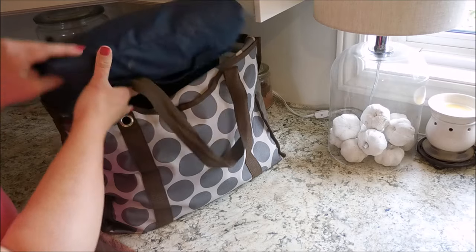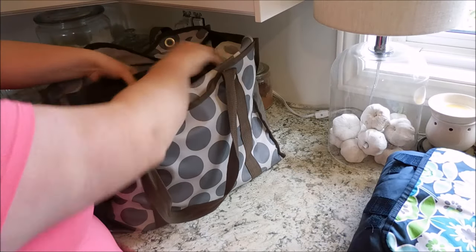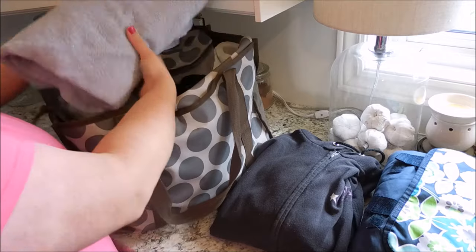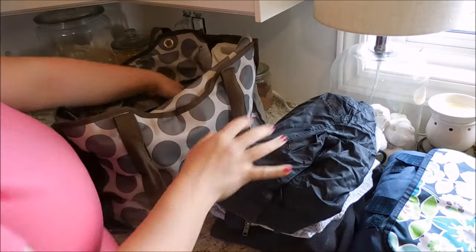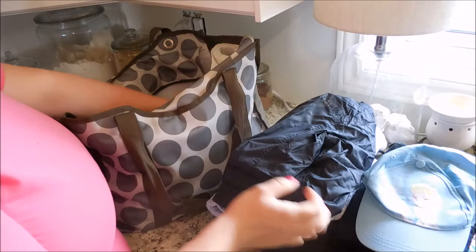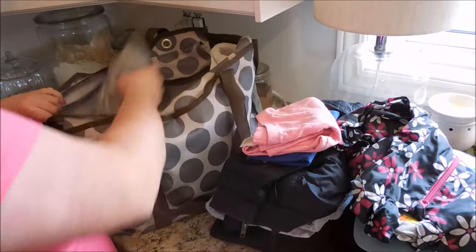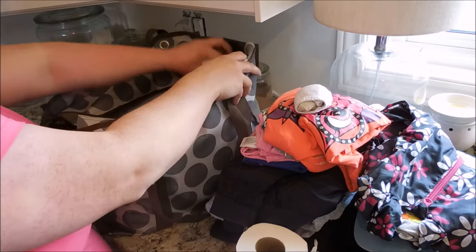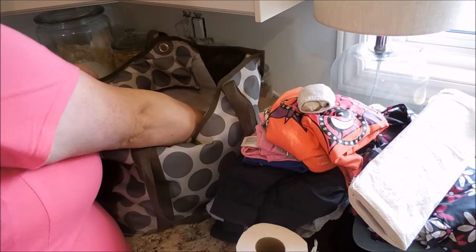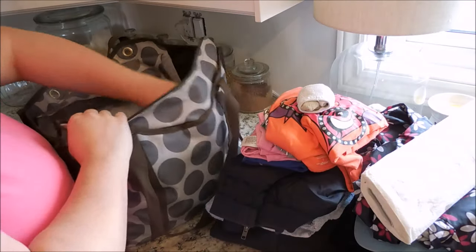This bag is from 31 Gifts and while it's a great bag, it was no longer big enough for what I needed it to be used for. So here I'm just pulling everything out that I have inside. I've got clothes for the kids and myself, extra jackets and hats, a picnic blanket, toilet paper, and all kinds of things. I'm pulling it out because it's time to update this bag, especially for winter.